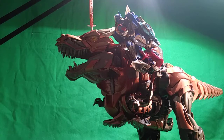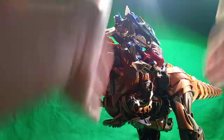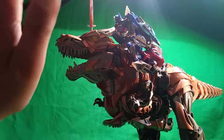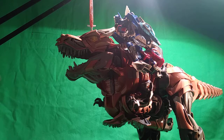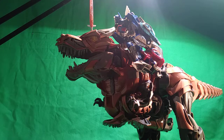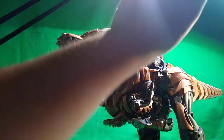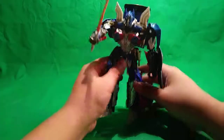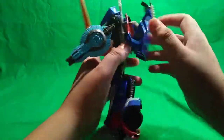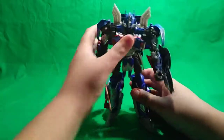I've been waiting for a Grimlock figure that is accurate with this Optimus, and I got this one-step changer Grimlock recently for a really good price. Not only does it fit the leader class pretty well, it fits this voyager Optimus even better. I'd also love to compare this voyager Optimus with my Devastator from Revenge of the Fallen — that huge building-size figure — but Devastator would literally fall over and knock things off my table.